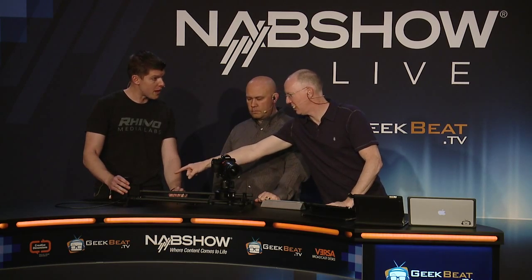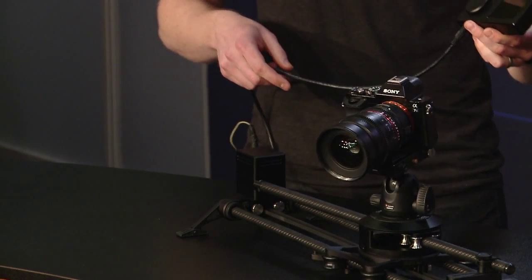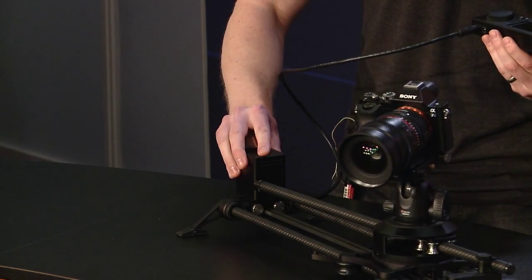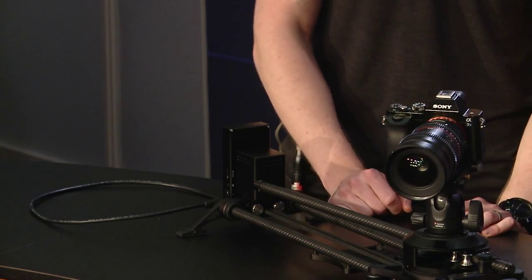The controller lasts seven hours — but to clarify, is that just the controller or does it also power the motor? The whole thing is seven hours. The battery is in the controller unit; the motor end is really just the motor and the magnet. All the communication and power comes from the controller unit. So you can use the whole system for seven hours on internal batteries, and it's easy to charge or hook up to a larger external battery if you want extended run time.